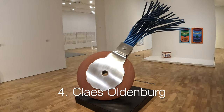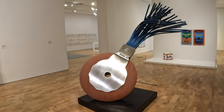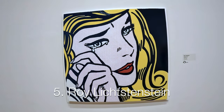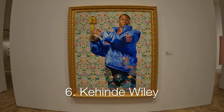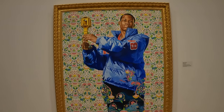Number 4: every great museum in America has a painting. This one has a Claes Oldenburg sculpture and great Roy Lichtenstein pop art. Number 6: Kehinde Wiley — he's the guy that did the portraits of the Obamas.